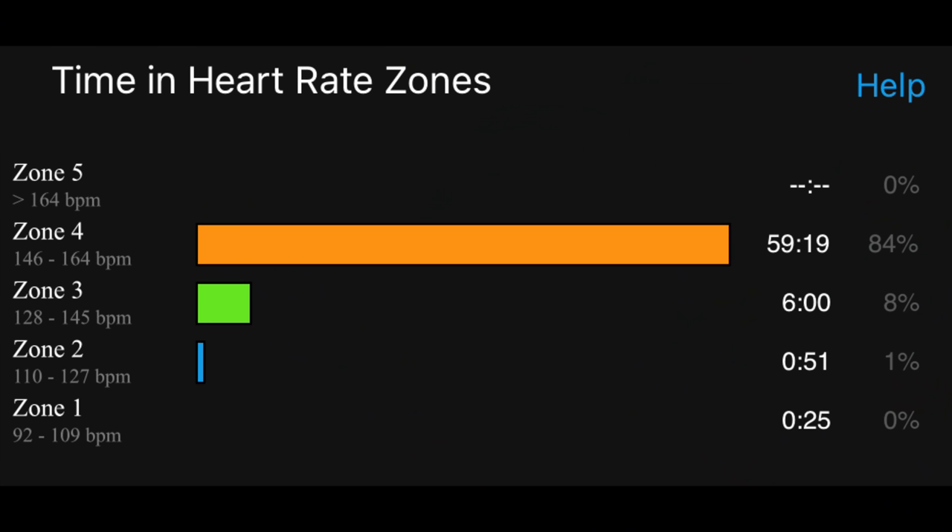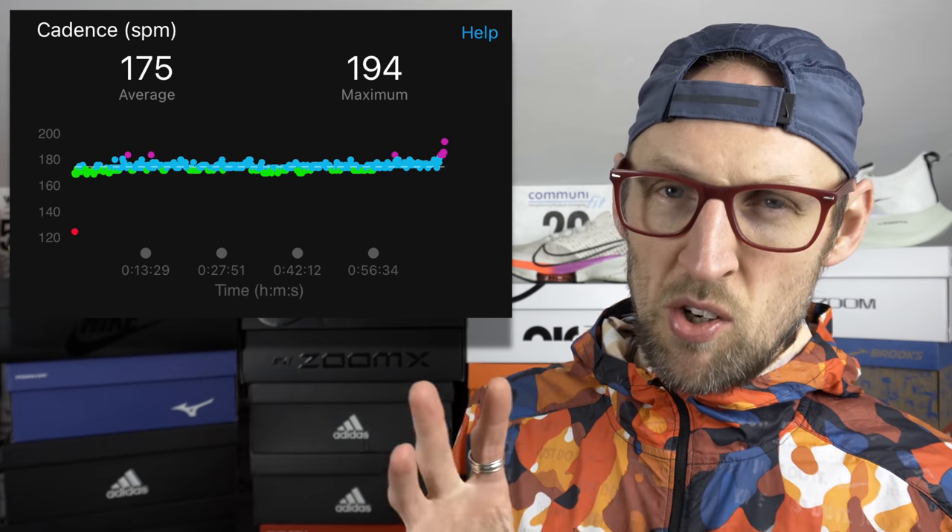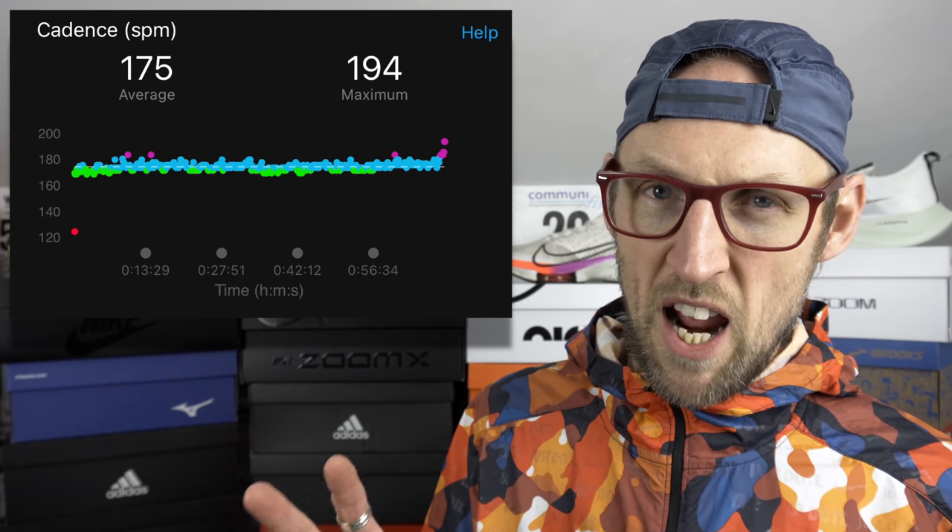I was up in that threshold zone — working, but not out of my comfort zone. The Garmin reckoned about 84% of the run today was in that threshold area. Cadence was in the right place too, around 175 steps per minute average.